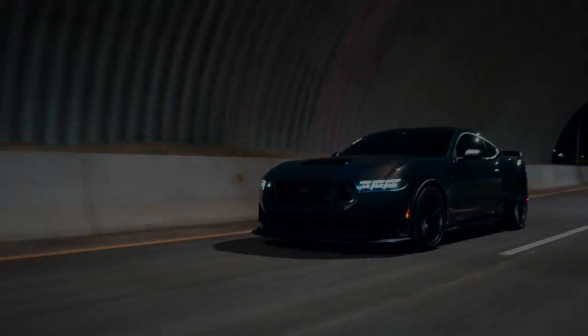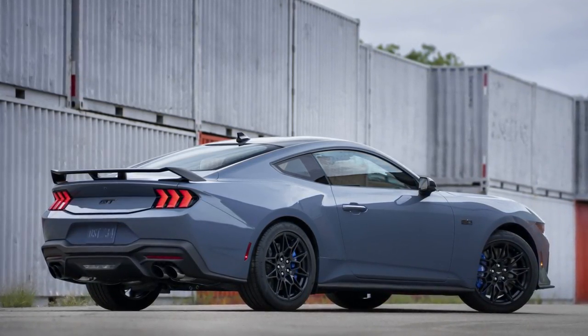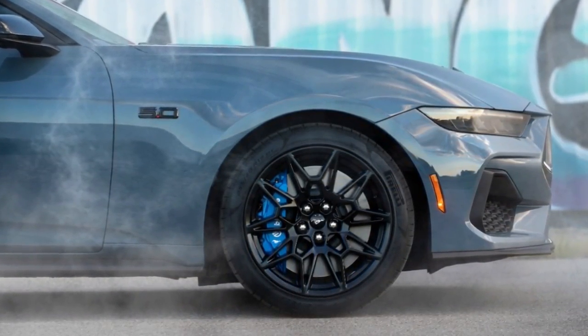Transmissions: standard is a six-speed, optional is the A10 automatic. Is that anything new? Not really. The GT Performance Pack is going to come with Brembo brakes, brake ducts, the torsion rear differential, the strut tower brace, and optional Recaros and Magne Ride. Basically the things that you could get on this car in 2021 through 2023. So that's not a whole lot new.